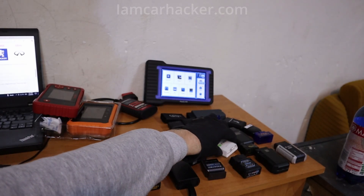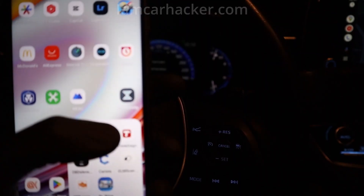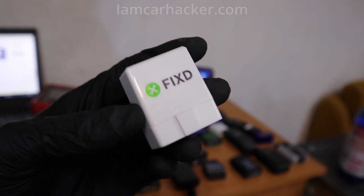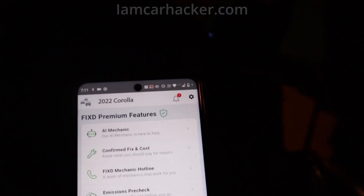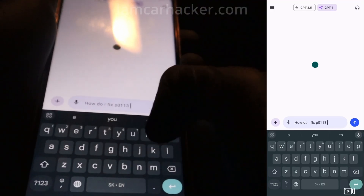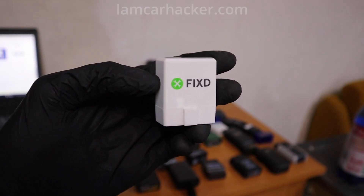Number 4 is Fixd — however, I do recommend buying the adapter. You can still use it with the Fixd app and also with every other OBD2 app in your app store, like the very good Car Scanner app. But I don't recommend buying the Pro subscription, because it's around $120-130 per year and basically the only features it gives you — like an AI mechanic and repair cost estimates — you can get for free with ChatGPT. I tried inputting my problem in their AI mechanic and also in ChatGPT, and ChatGPT gave me a lot more useful advice.